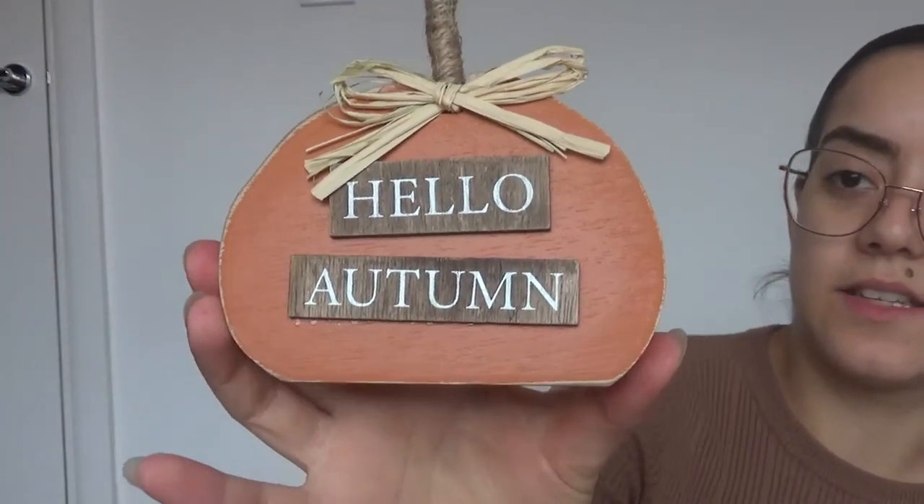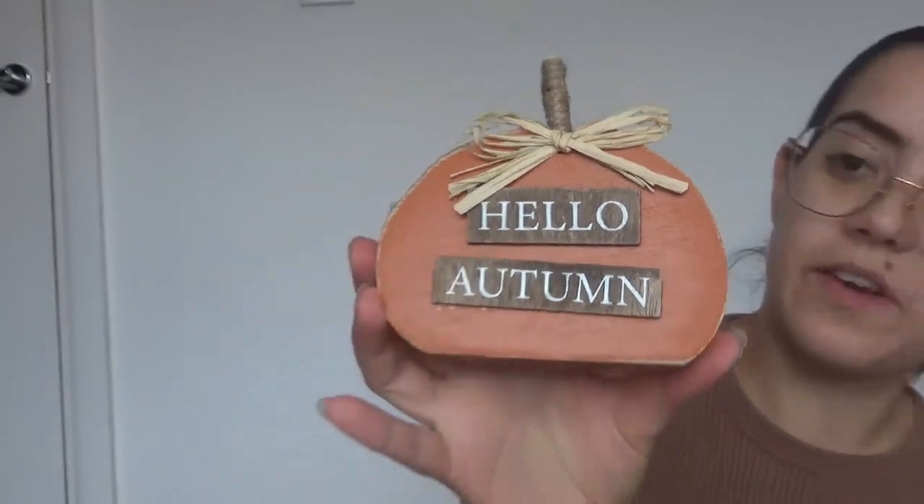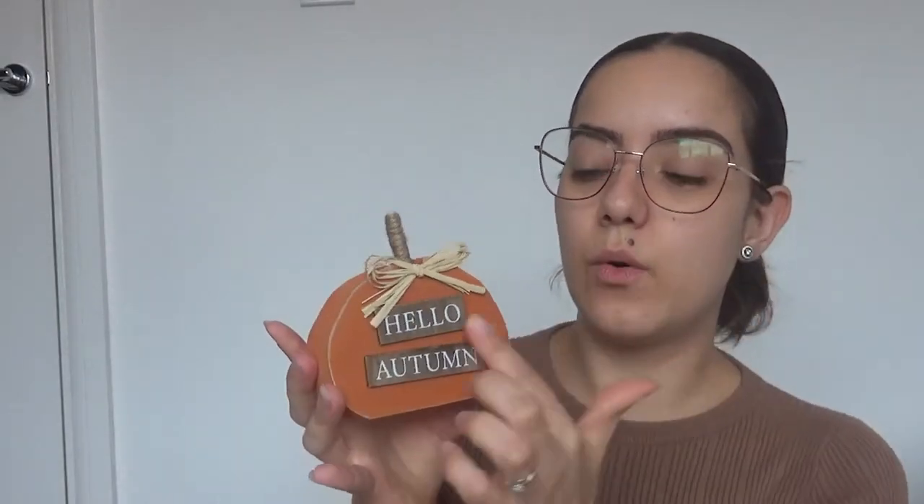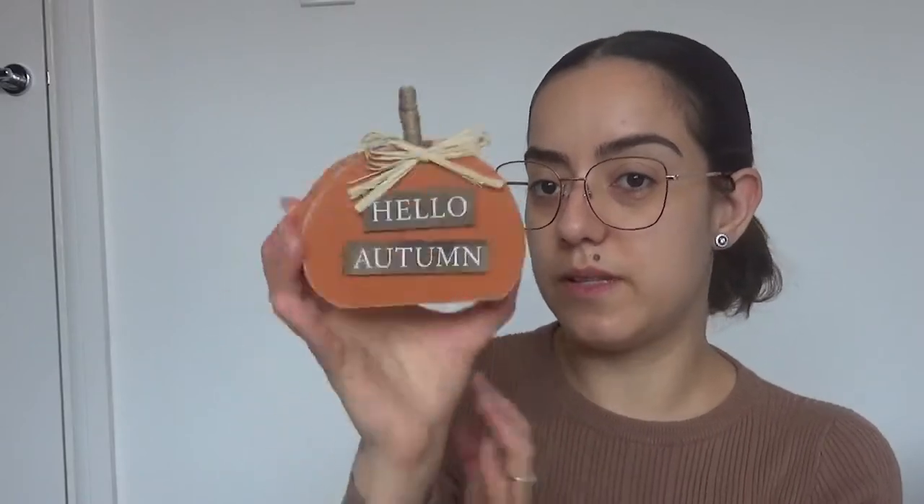The next thing I purchased was this pumpkin block — it is absolutely cute. This was £6.95. The lady that sells all of these items has different sizes of pumpkins — some quite small like this one, some quite taller — and they all have different autumn quotes on them. Do check out her Instagram page because it's absolutely worth it — I'll leave her Instagram link in the description below. She's just come out with her Christmas collection and I already have a few bits I'm going to purchase soon!